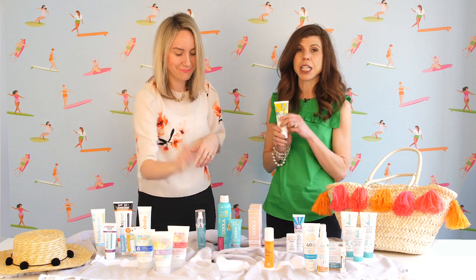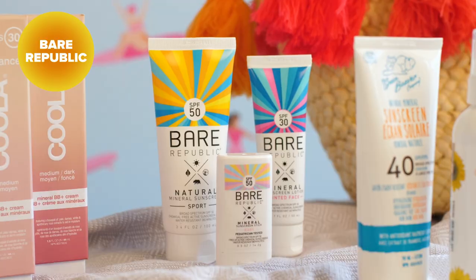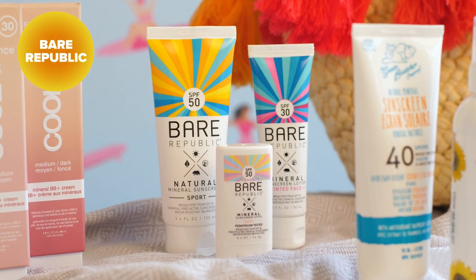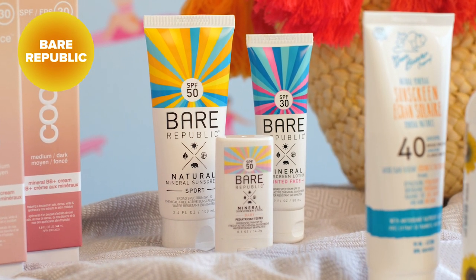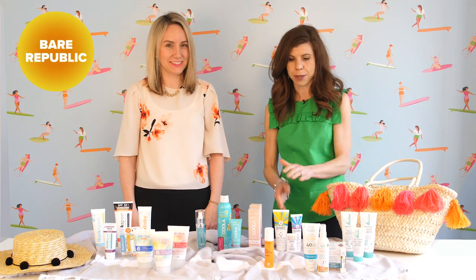Bear Republic is actually a sister company to Kula — a little more youthful with a more beachy vibe. They have great mineral sunscreens, a sport option, a tinted face sunscreen, and a baby product. Love this brand.